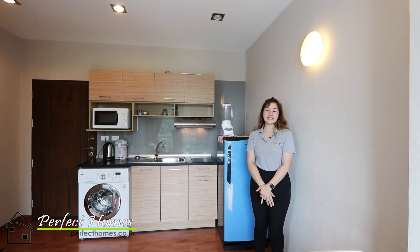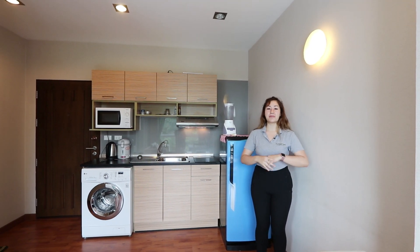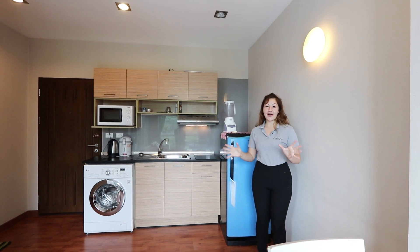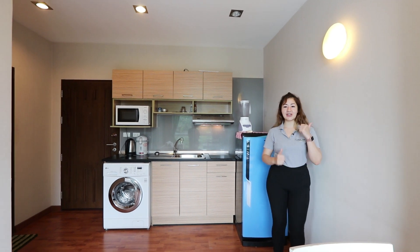Hello everyone, it's Luna from Perfect Homes and now I'm at a one-plus condo in Jed Yod, which is really close to the Maya Mall. I'll be showing you this condo with a total space of 30 square meters, one bedroom and one bathroom. Let's get started!